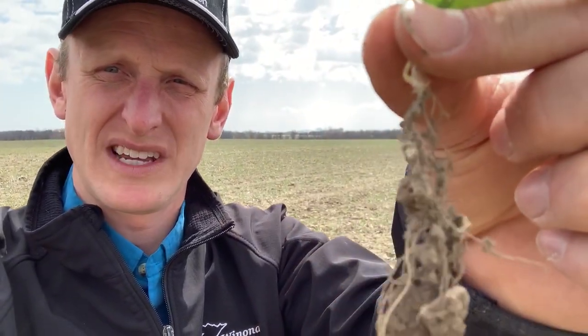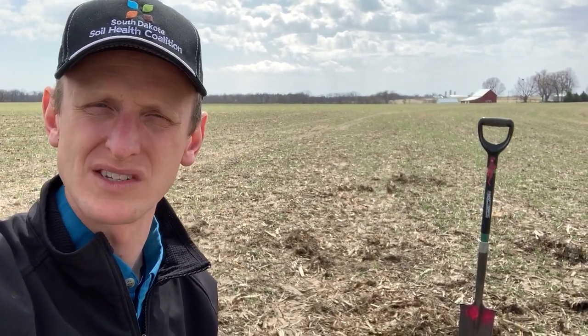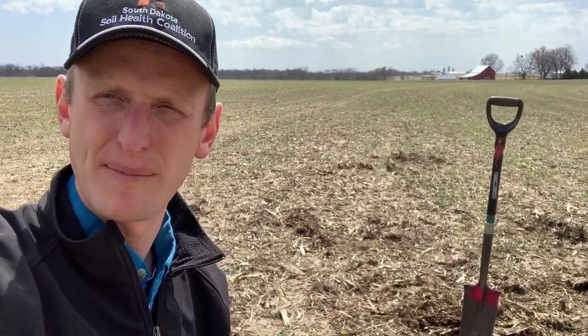I'm going to zoom in and get up close here. This rye is four or five inches tall, and yet there's a lot of power in having a live root. It's not so much what we see above ground — it's what's going on below ground. This rye plant is going to be conditioning our soil, it's going to be helping water infiltrate, and it's going to be providing food and habitat for the biology.